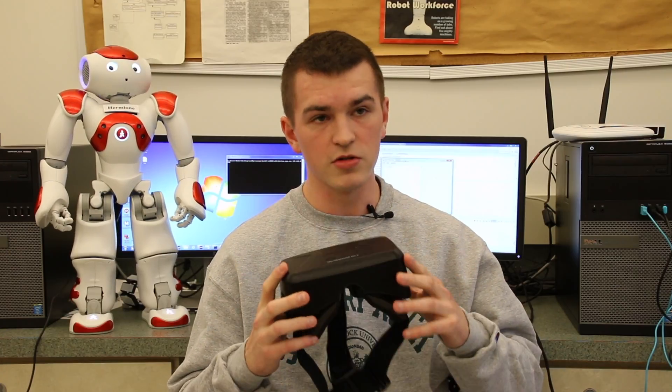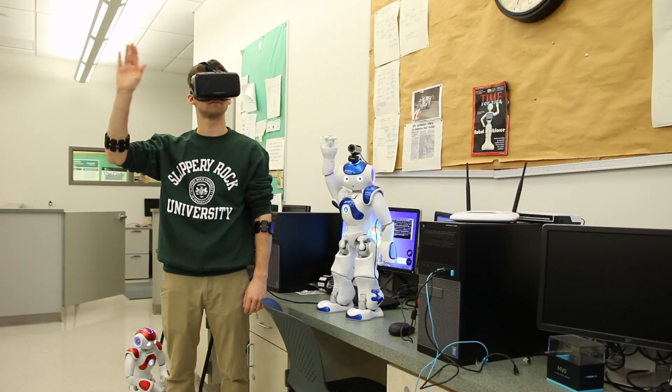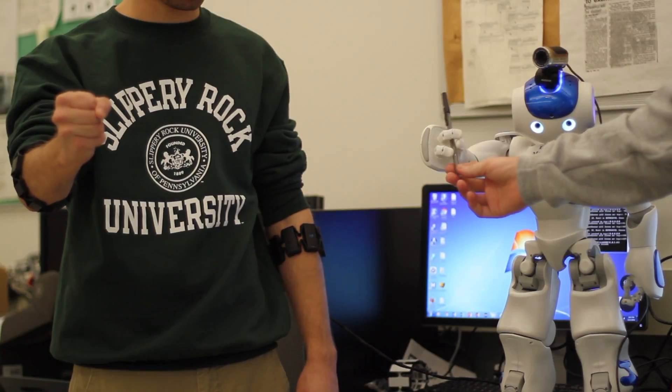This is an Oculus Rift. Basically what you do is you wear this and then you wear two arm bands. Through the use of the Oculus and the arm bands, you can control the robot completely. As you move your arms, it moves its arms with you. You open and close your hands, it's able to open and close them as you do it. You basically have complete control over the robot.